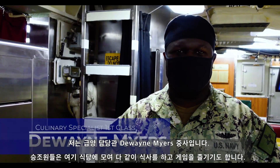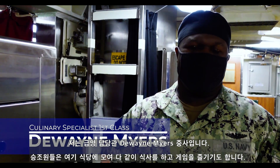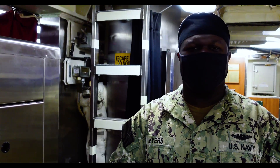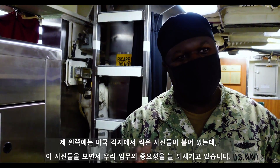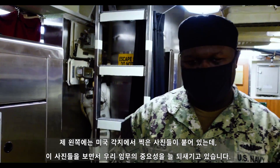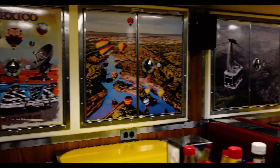Greetings, I am CS1 Myers with the USS New Mexico — I am the leading CS. Here in the crew's mess, we serve food, congregate, and play games. And if you look to my left, you'll see we have a number of pictures from our namesake state, just to give us a reminder of why we come out here and do this.